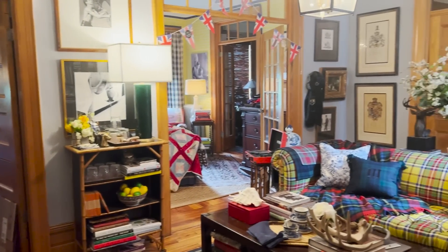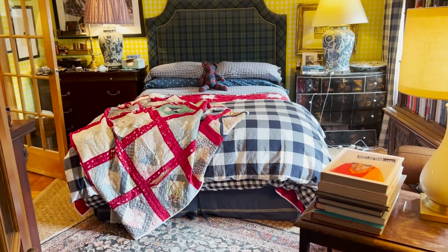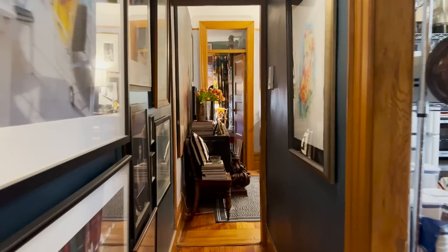Hey Homeworthy, I'm Scott. Welcome to our place in East Harlem. I am Scott Meacham Wood. I'm an interior designer based here in Manhattan, and I'm also a textile and wallpaper designer. Welcome to our little place in East Harlem.